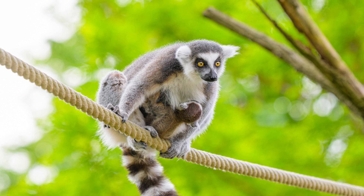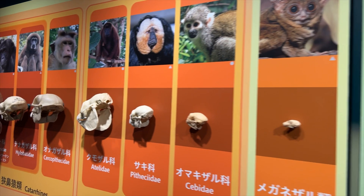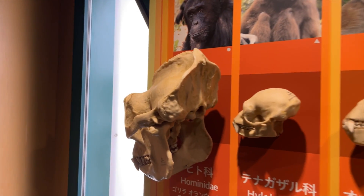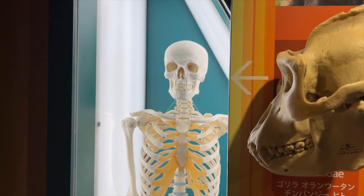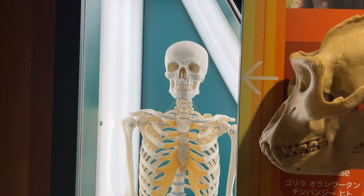The most ancient group of primates include the lemurs. This group had a relatively small brain size and less complex cognitive abilities. The most recent primate group are humans. Humans have developed large brains and complex cognitive abilities.